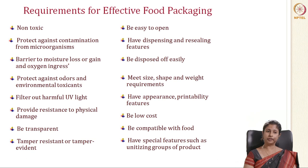A package should be easy to open, with dispensing and resealing features. It should be easily disposed of. It should meet size, shape and weight requirements. It should have appearance, printability and features. It should be of low cost. It should be compatible with the food. And it should have features like unitizing groups of products. These are the main important requirements for effective food packaging.